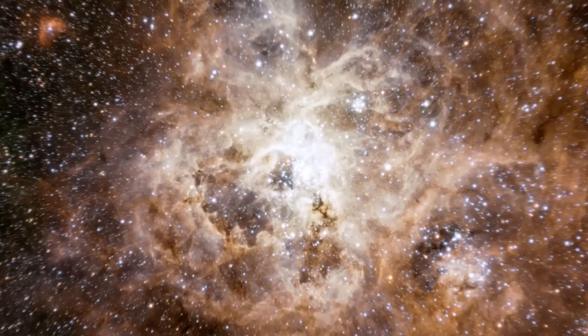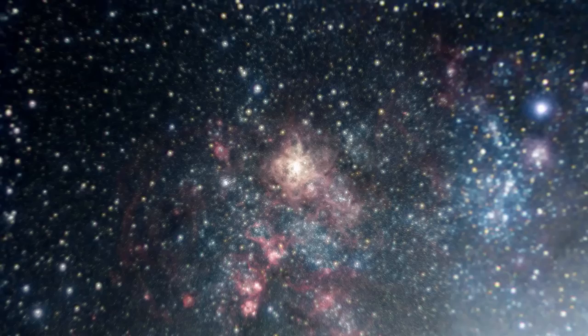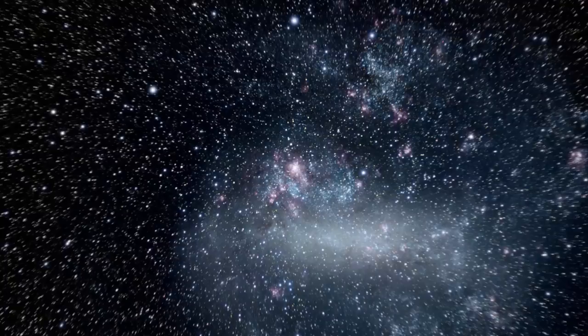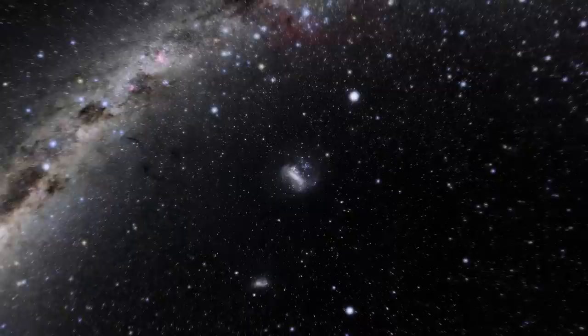One of the reasons the Tarantula Nebula is interesting to astronomers is that it has a similar chemical composition as the gigantic star-forming regions observed at an earlier epoch when the cosmos was only a few billion years old and star formation was at its peak. Webb will provide astronomers the opportunity to compare and contrast observations of star formation in the Tarantula Nebula with deep observations of distant galaxies from the actual era of peak star formation.